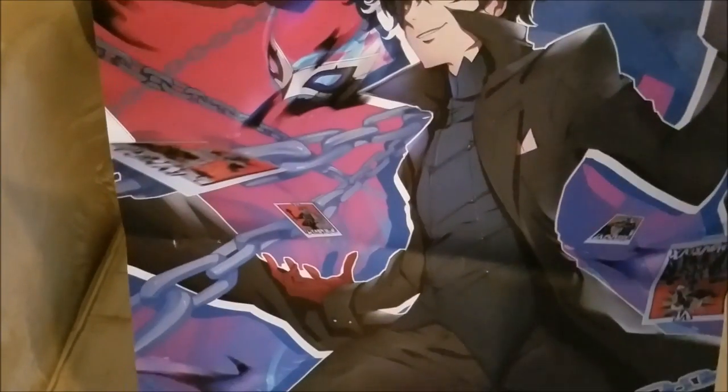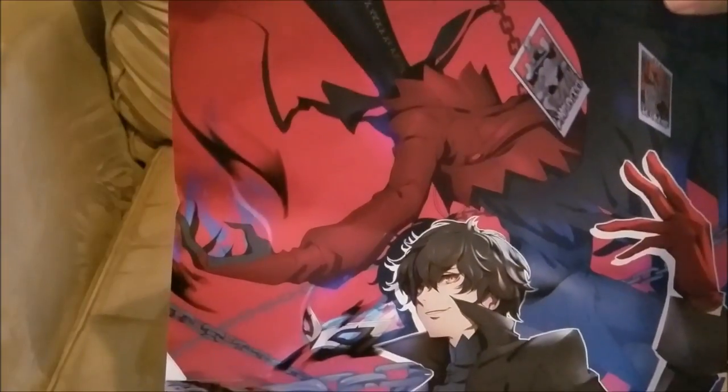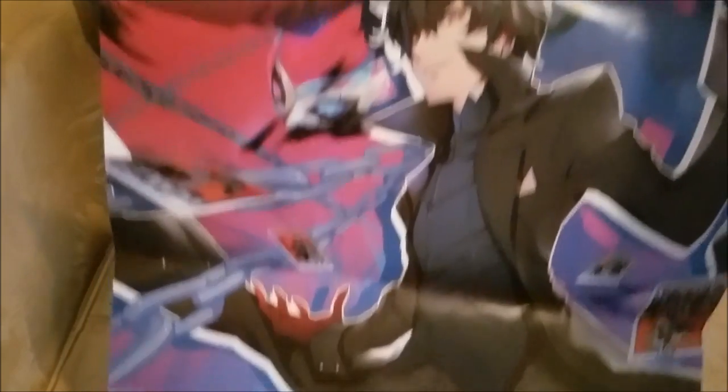This is one of the posters you probably already saw on Twitter — it's the Persona 5 protagonist from an artist in the artist alley. I also got one of Futaba, which I'll show later in the video. The deal was $20 each, or if you get two you get one free, so I got the P5 protagonist, Futaba, and also one for NieR: Automata, which is really cool.